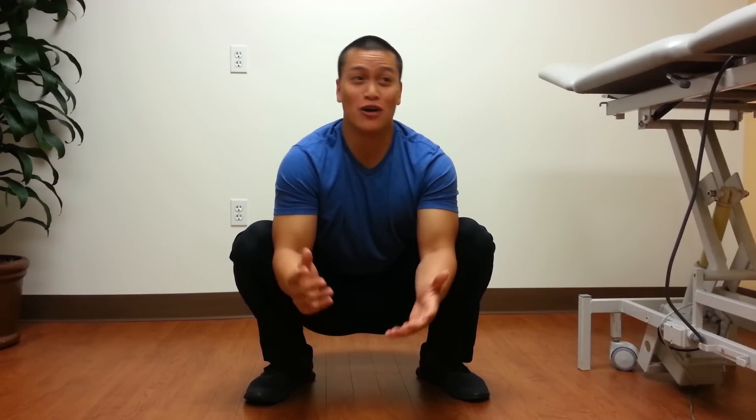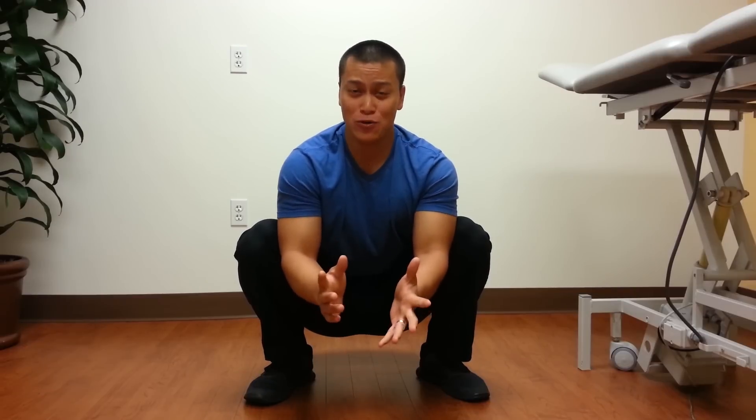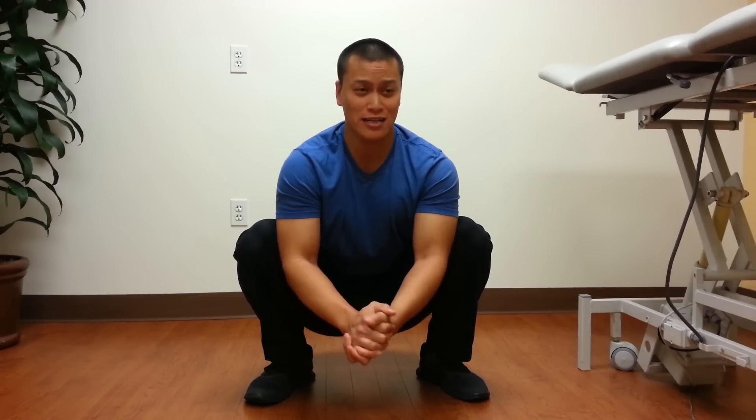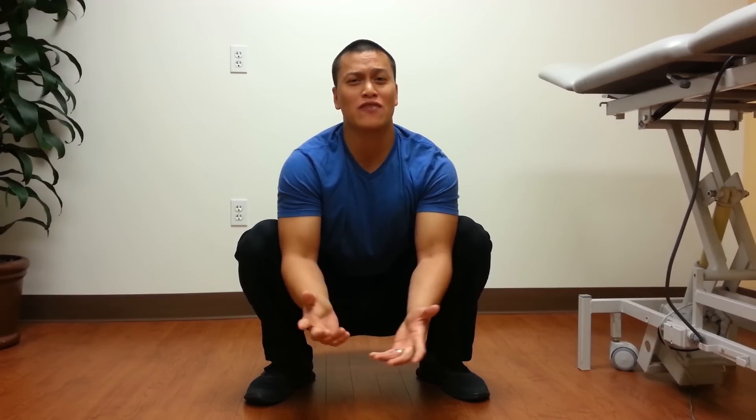What's up guys? Al here from AM Training. So as you notice, I'm not Dan. I don't have that cute little accent he has or that blue nice room that he has, but I did want to make sure I represent his channel correctly so I'm sporting the nice little blue shirt because it's his favorite color. I even gave myself a nice little haircut so my drapes match the carpet, if you know what I mean.